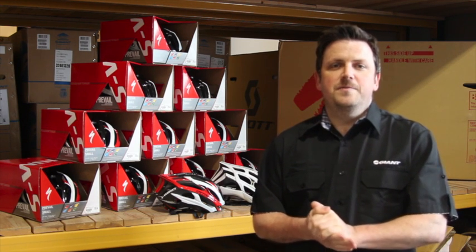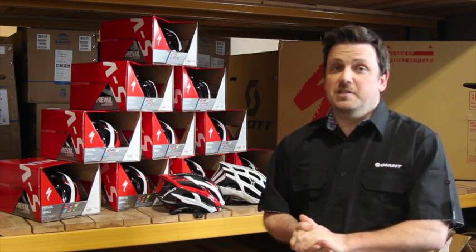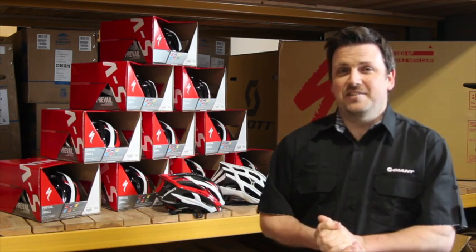Hi there, my name is Alan and today I'm going to tell you a little bit about the Specialized Helmet Amnesty. Just for the month of June, Specialized are going to allow you to trade in your existing cycle helmet, whatever the make or model, for a heavy discount on one of the Prevail or S3 helmets.